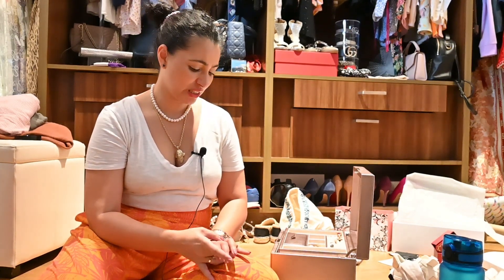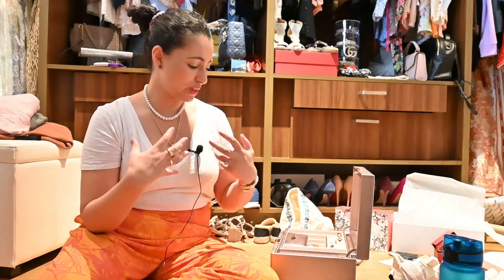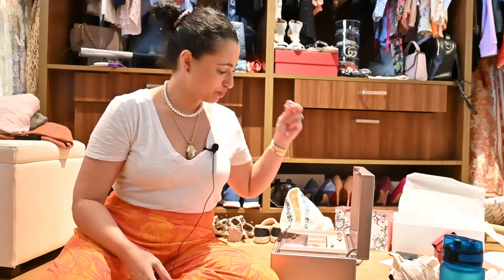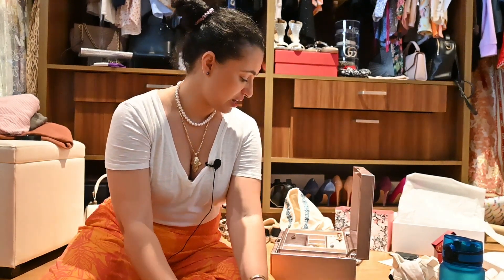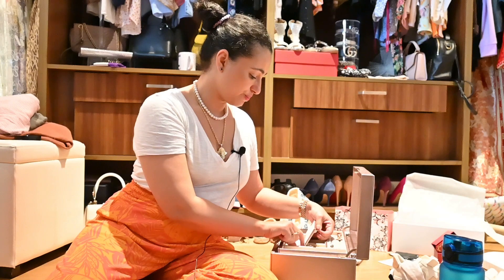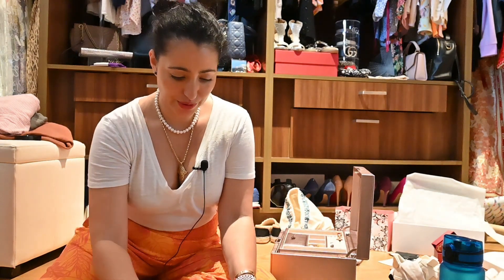I don't really have turtlenecks in the suitcase, so a longer necklace would be nice since most of what I have is round crew neck. Something long enough to sit on top of bulkier layers. I'll take the pearl earrings as well just in case I want to change. I also need to grab this Ducati wine opener just in case.